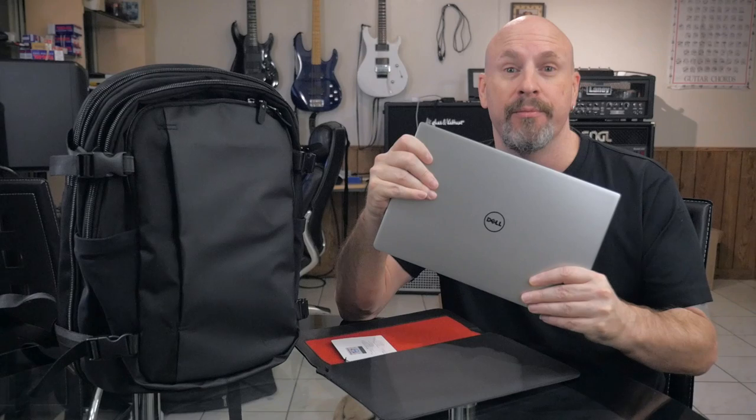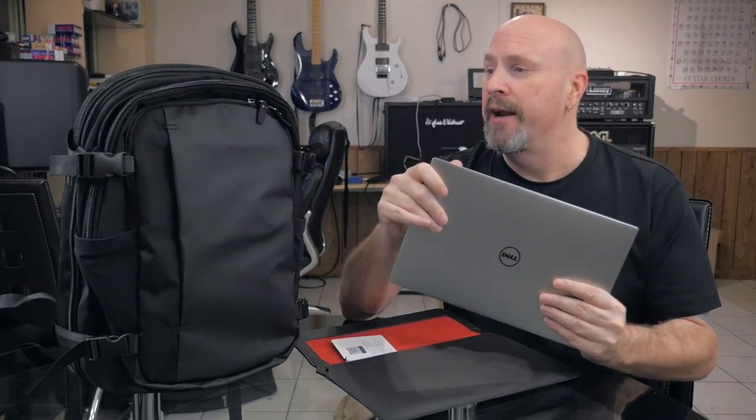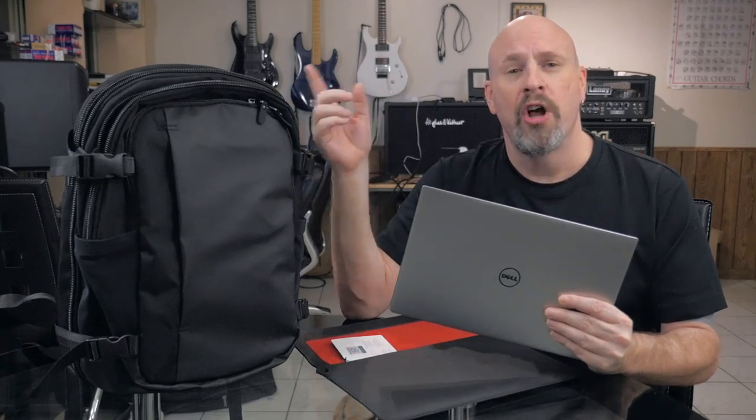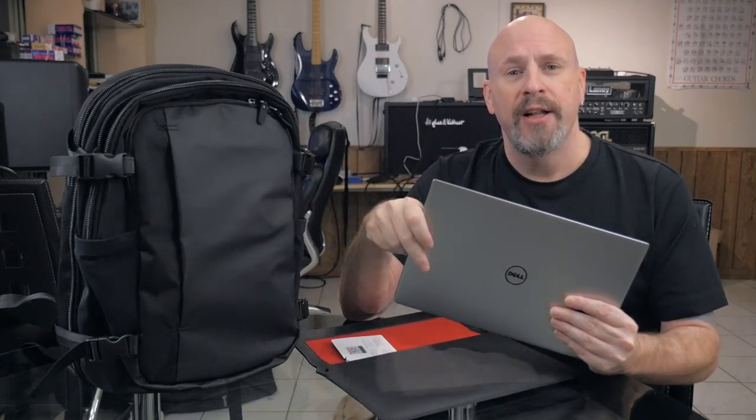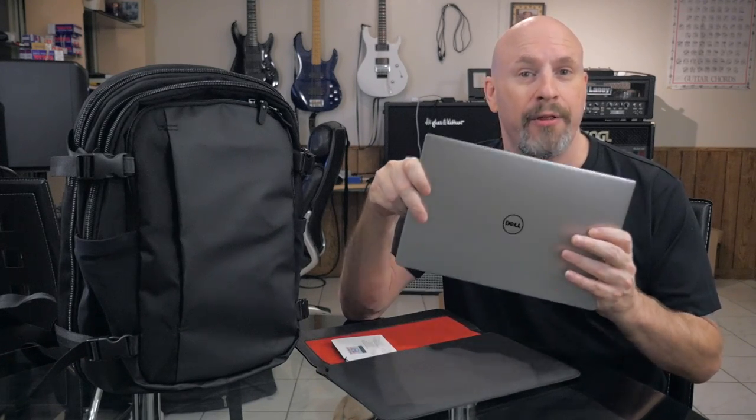It has a touchscreen with Gorilla Glass, a backlit keyboard, and just all kinds of killer features. One of my favorites is the touchscreen. The resolution on this is 3200 by 1800, so it's pretty incredible. It also weighs only three pounds. I got really lucky — Dell sent this to me to check out, and it actually had a lot of accessories inside this Premier backpack. We'll talk about those later. But right now, let's jump in and talk about the features on the new Dell XPS 13.